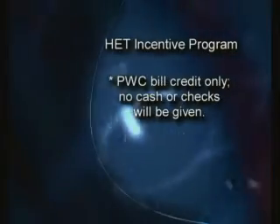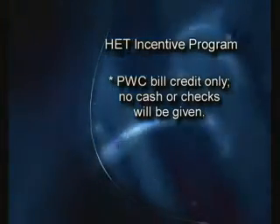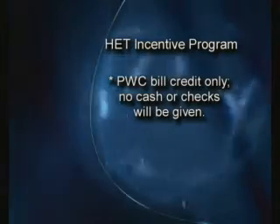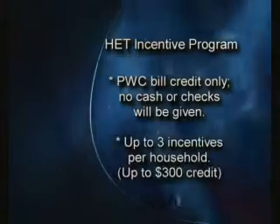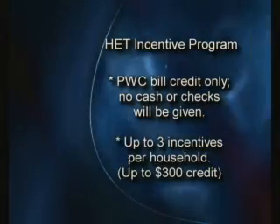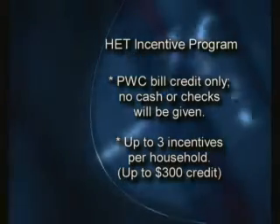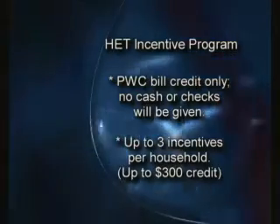The incentive is given as a bill credit on the customer's PWC bill. PWC will not offer cash or issue a check — it is in the form of a bill credit. Each household is allowed up to three incentives, which translates into up to a $300 credit per single family residential home. That's quite a savings.